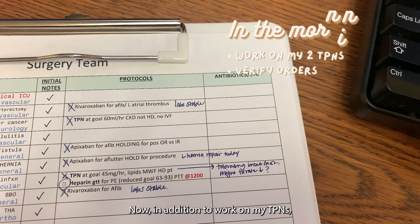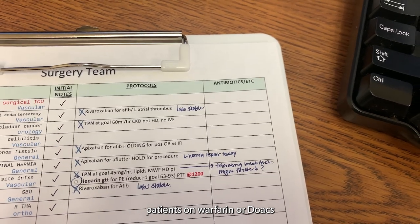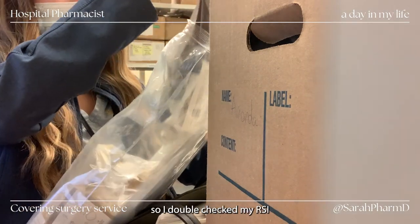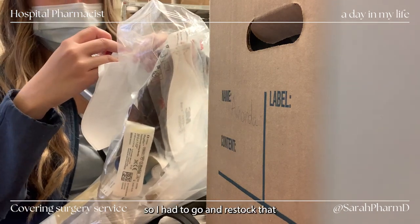In addition to working on my TPNs, I'm also verifying orders that doctors put in and reviewing patients on warfarin or DOACs. For surgery this month, we are covering Code Blue, so I double-checked my RSI kit and Code Blue kit. Looks like one of them was expired, so I had to go and restock that.